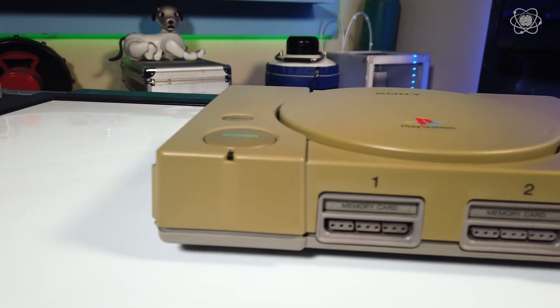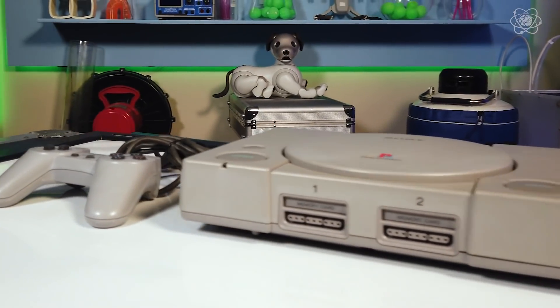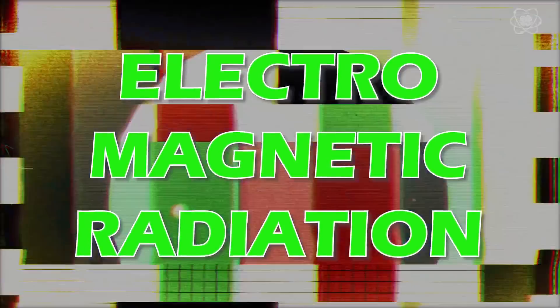I'm going to show you how to take your old toys, the ones that have turned yellow over the years, and show you how you can rejuvenate them to make them look like they're brand new. Now the secret ingredient today is electromagnetic radiation. It's all around us, and yet it's a hidden world you can't even see.